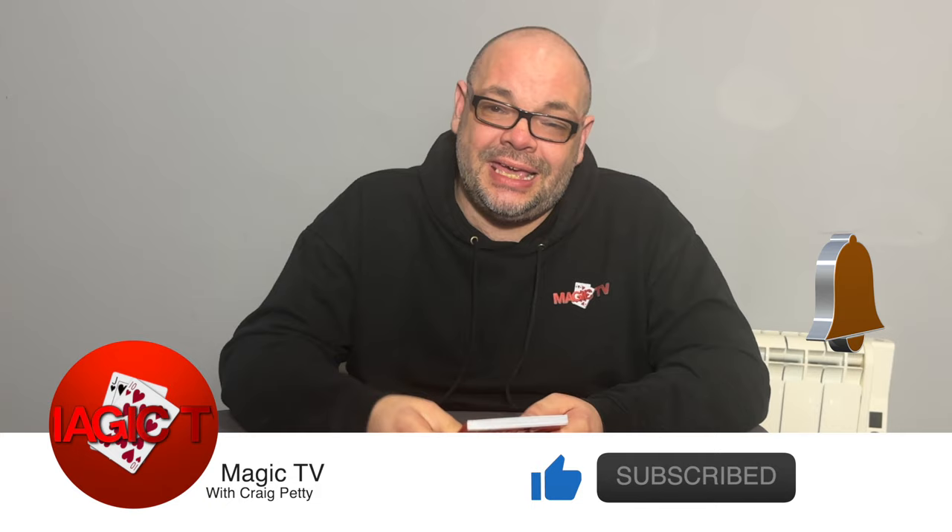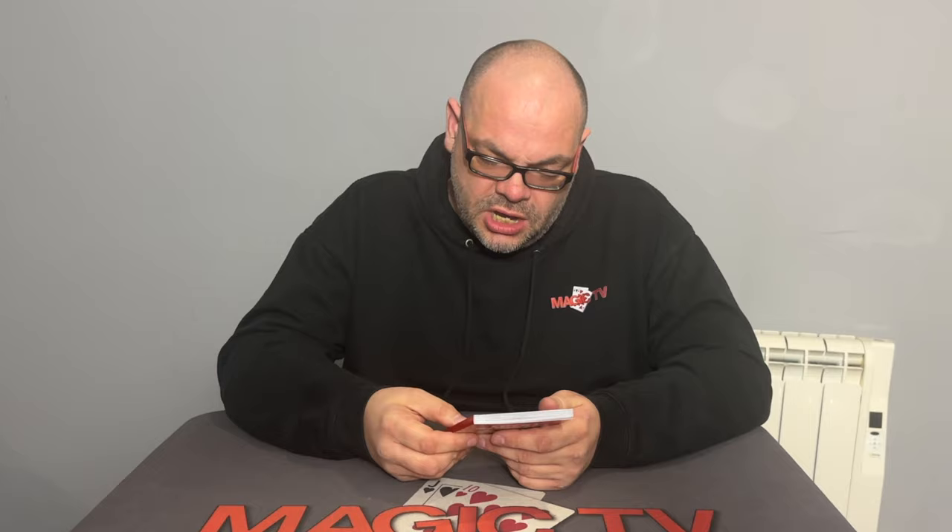Hey guys, welcome back to Magic TV. My name is Craig, it's nine o'clock on Sunday, time for another video. This is a review show special and today I am going to be talking about Lucky Numbers. It got released as a live launch last week, it is by Martin Pierce, and this is possibly one of the best and cleverest book tests I have ever seen.